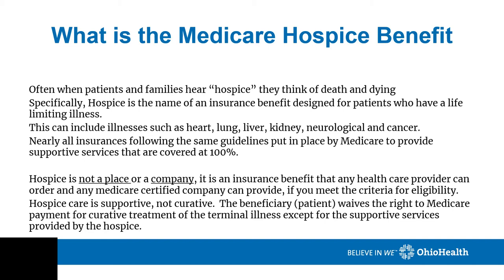This illness can include heart, lung, kidney, liver, neurological, and cancer type diseases. Nearly all insurances follow the same guidelines put in place by Medicare to provide supportive services that are covered at 100%. Hospice is not a place or a company. It is an insurance benefit that any healthcare provider can order and any Medicare certified company can provide if you meet the criteria for eligibility.